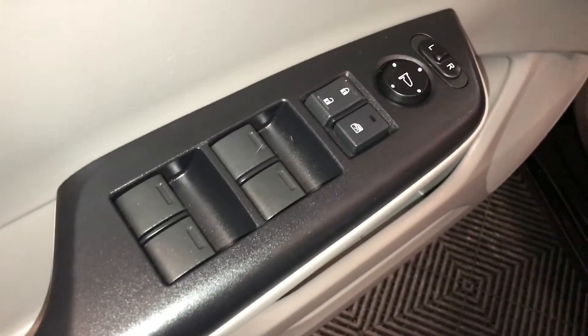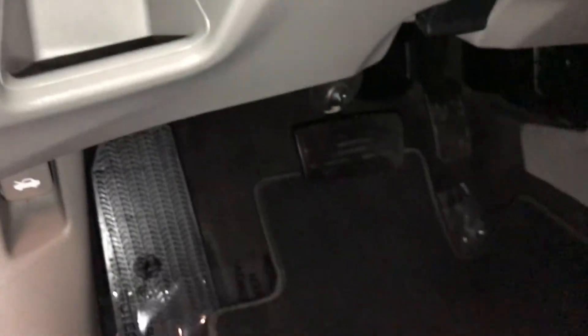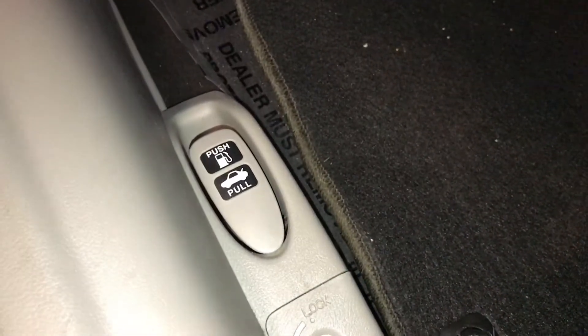Powered windows, locks, and side mirrors. Econ mode, vehicle stability control, storage compartments. On the floor, you'll find your trunk and gas cap release.